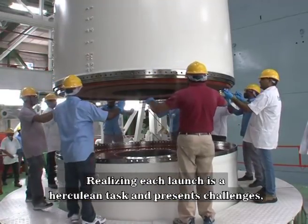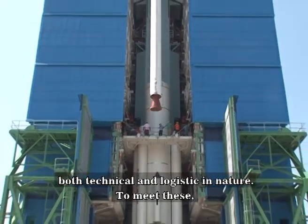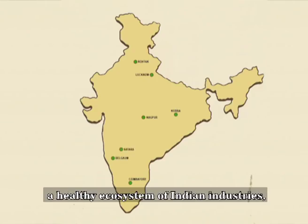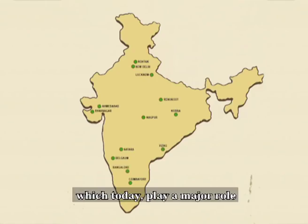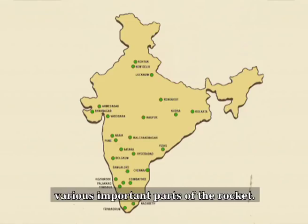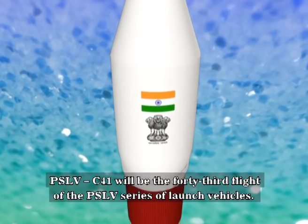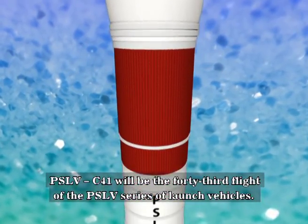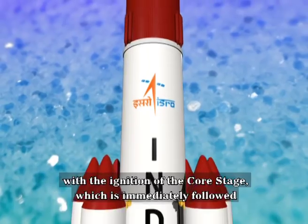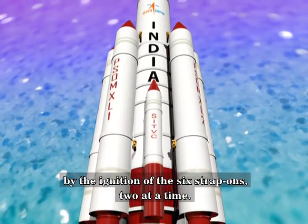Realizing each launch is a herculean task and presents challenges both technical and logistic in nature. To meet these, ISRO over the years has nurtured a healthy ecosystem of Indian industries, which today play a major role in the realization of the PSLV by manufacturing and supplying various important parts of the rocket. PSLV C-41 will be the 43rd flight of the PSLV series. Launched in its XL configuration, the vehicle will lift off with the ignition of the core stage, immediately followed by the ignition of the six strap-ons, two at a time.